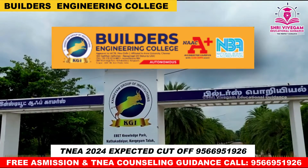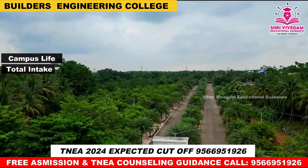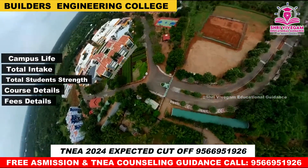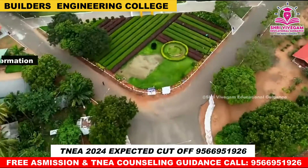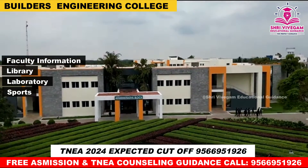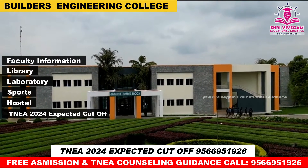we will see the complete details of Builders Engineering College: Campus Life, Total Intake, Total Students, Course Details, Fee Details, Placement Details, Faculty Information, Library, Laboratory, Sports, Hostel, TNEA 2024 expected cut-off.